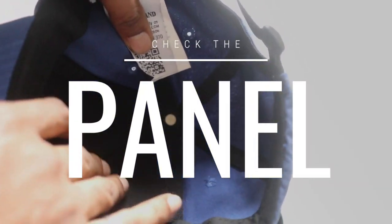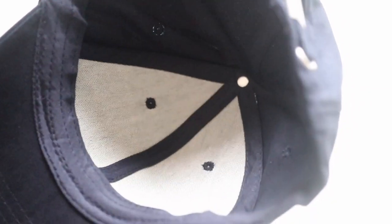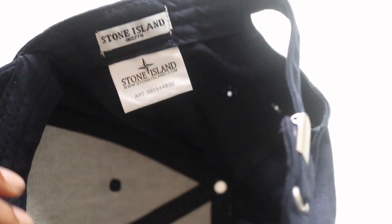Another funny thing — the fake has a silly little plastic insert, which Stone Island would never do as it looks so cheap; the genuine just has plain card. Also, on the inside of the genuine hat there's black paneling, whereas the fake has white paneling on the inside. I don't know if vintage items had white paneling, but if you're looking at a newer Stone Island hat — 2016 or 2017 — it should come with the black lining on the inside.